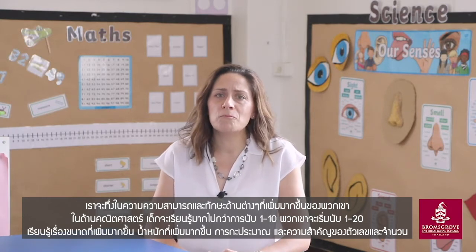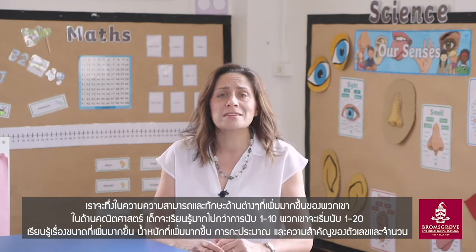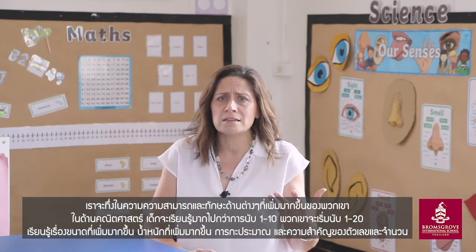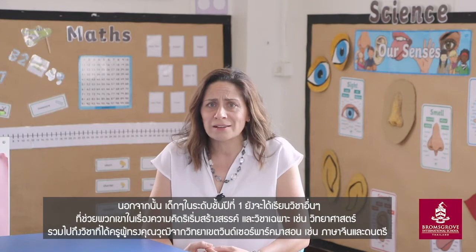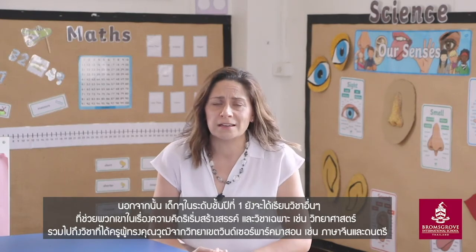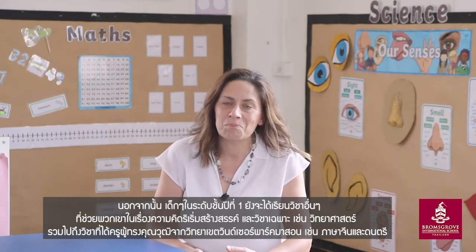In maths, the children have moved on from their number bonds from one to ten and increased to one to twenty. They are learning to understand the concepts of bigger and smaller, what weighs more, how to estimate volumes, and what numbers really mean. We also continue to enjoy creative subjects in the classroom, as well as lessons such as science, and specialist teachers that join us from Windsor Park campus for Chinese and music.